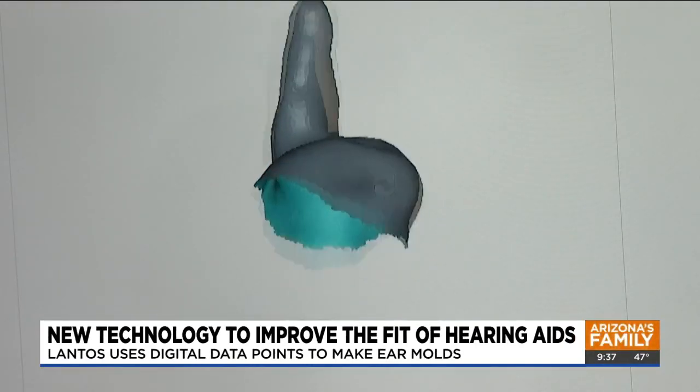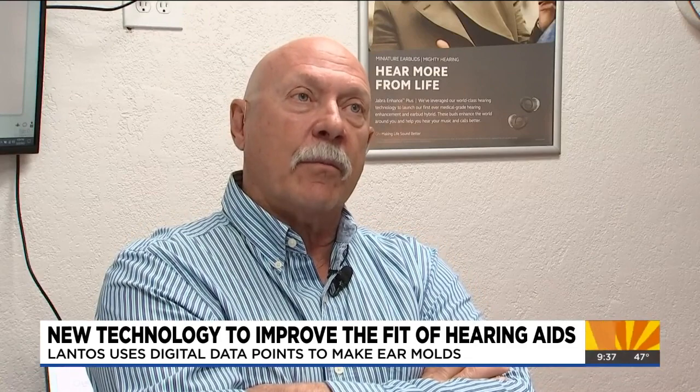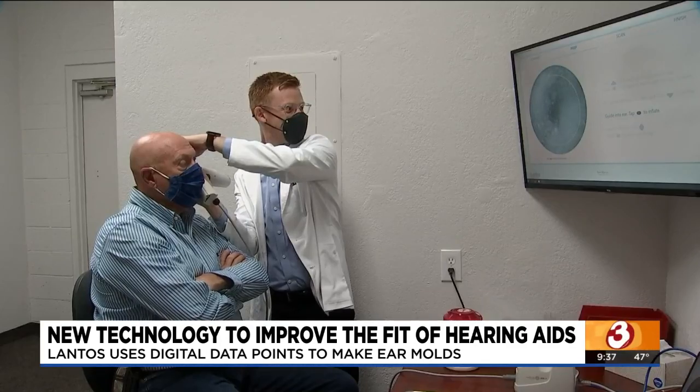But after using the Lantos technology for his latest set of hearing aids, Ron has already noticed a difference. It's not going to come back to normal, but he's very comfortable. He can live with it. In Scottsdale, Elliot Polikoff, Arizona's family.